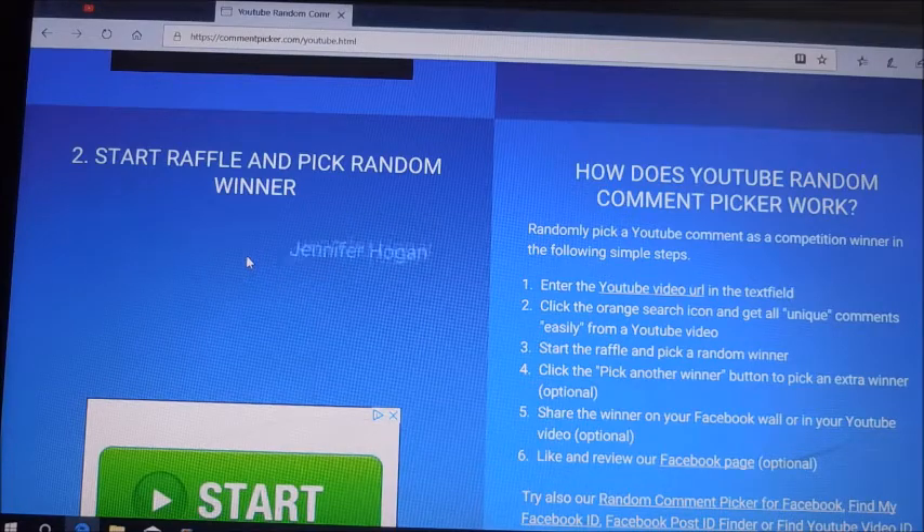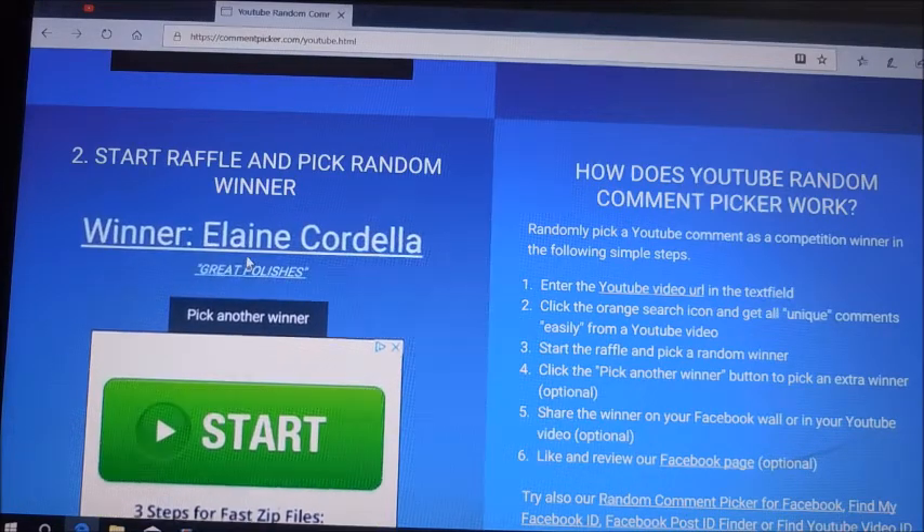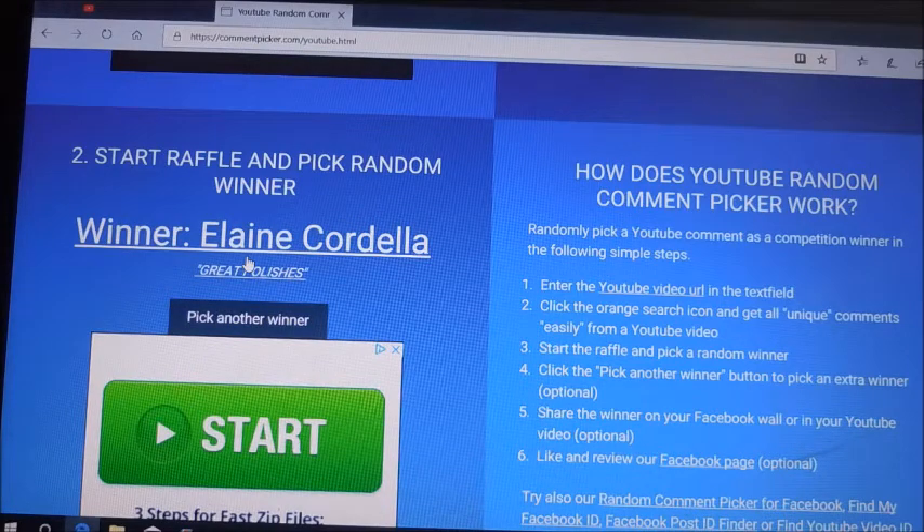Let's see who's our winner. Elaine Cordella! Well, congratulations Elaine — I hope you enjoy this plate.